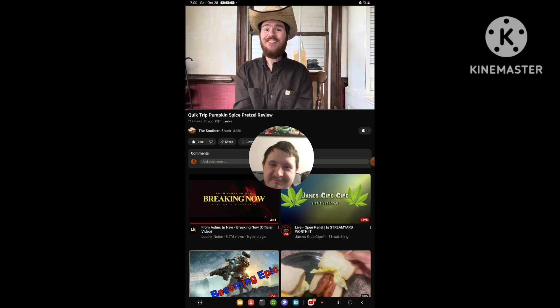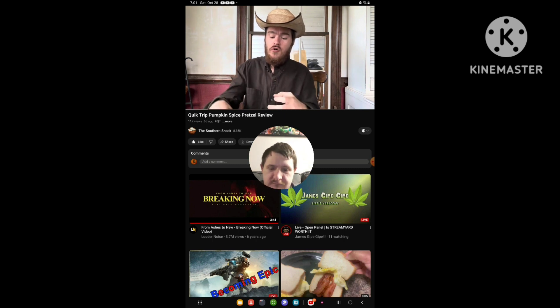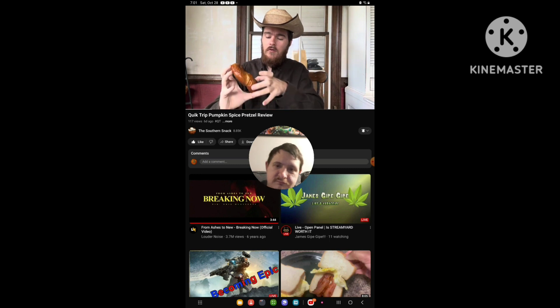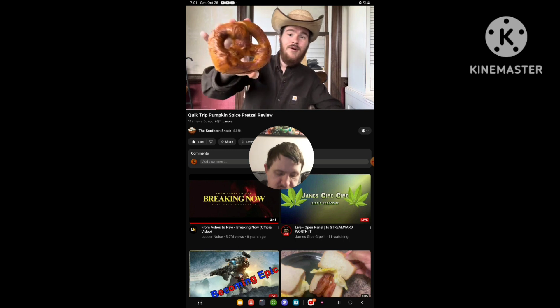Welcome back to the Southern Snack. We got something interesting from Quirk Jeff — it is a pumpkin spice pretzel. I'm nervous because I just tried the pumpkin spice bread from Hungry Howie's and I was not impressed. This doesn't look super different, so we're going to have to see. But we're going to go ahead and pose for this thumbnail and tell you what we think.